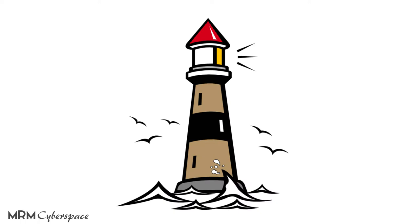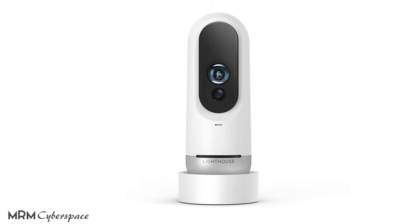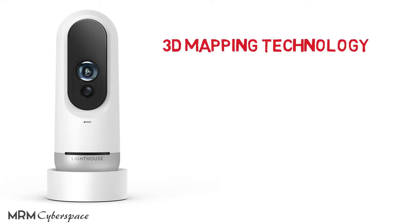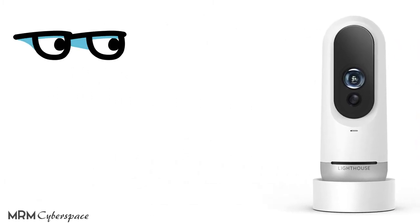In this video, let's talk about Lighthouse. By the looks of it, you'll think it's just another home security camera, but it goes above and beyond. Lighthouse has built-in advanced 3D mapping — the kind of tech found in self-driving cars. As a result, it could be the first smart home camera to not only watch over your home but to understand it as well.